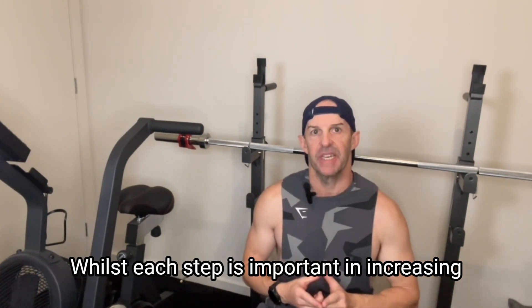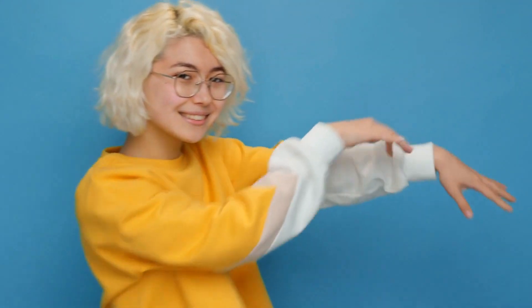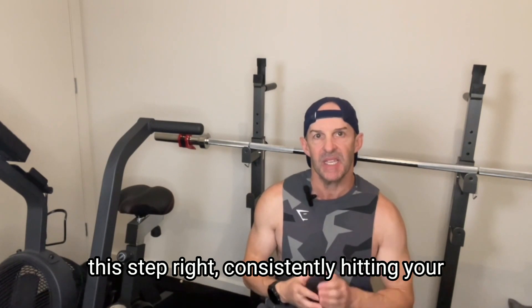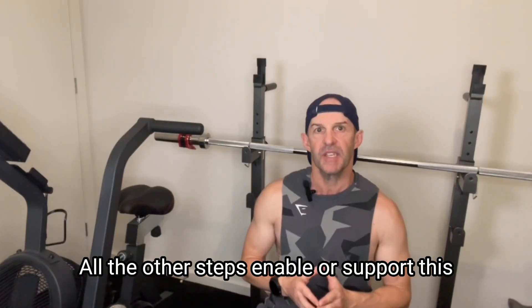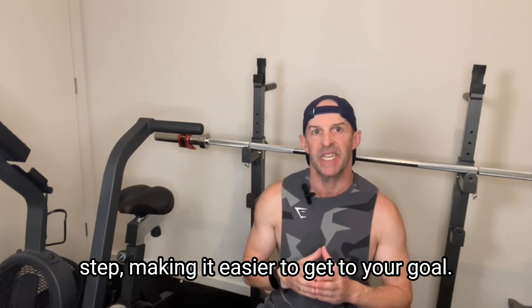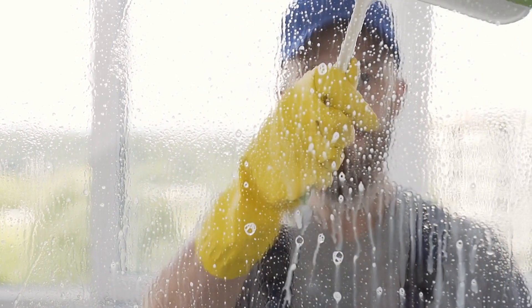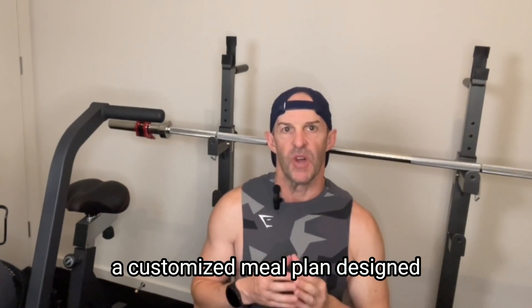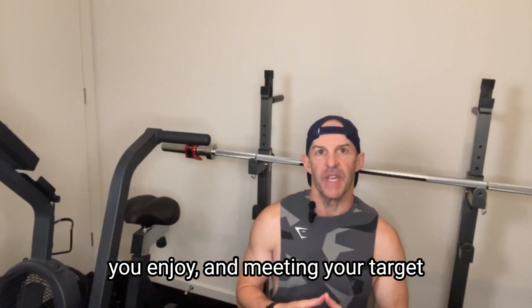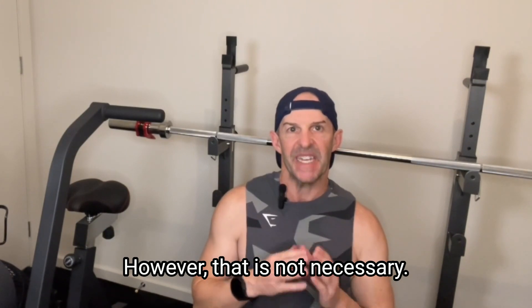Make healthy changes to your diet and track your food intake. Whilst each step is important in increasing the likelihood of meeting your goal, if your TDEE is reasonably close and you get this step right — consistently hitting your daily calorie target — you will lose weight. All the other steps enable or support this step, making it easier to get to your goal. Now that you have a clear idea of your total daily calories, it's time to make some healthy changes. The easy way here is to purchase a customised meal plan designed around your routines, types of foods you enjoy, and meeting your target daily calorie intake and macro balance. However, that is not necessary.